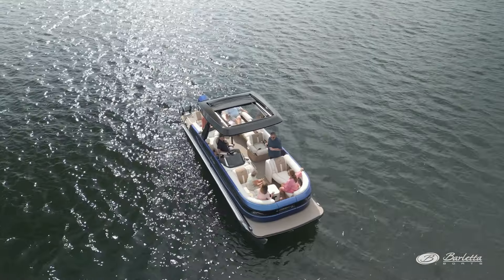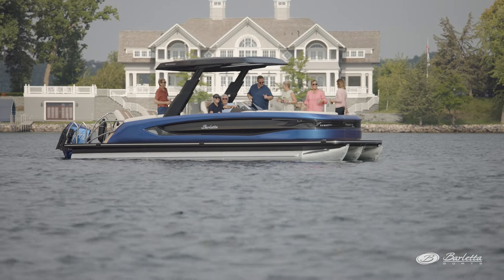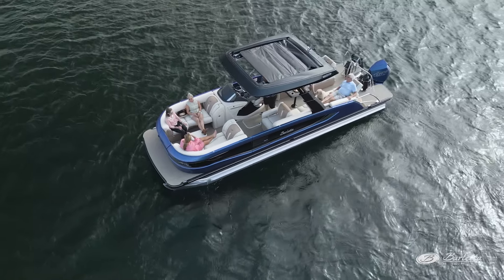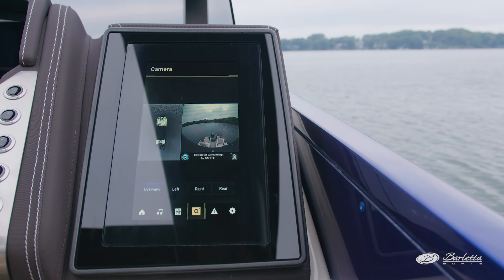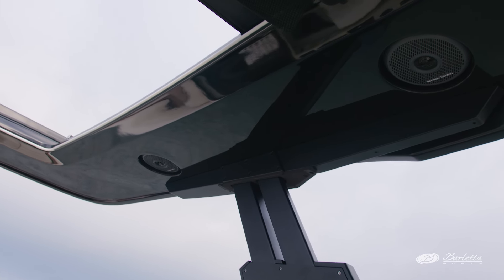A standout feature that makes this boat so unique is the telescoping tower. With the push of a button, this tower moves up and down to fit inside boat lifts or under low bridges. It also has a retractable sunroof when you need a little extra shade. A few other features you'll find are a 360-degree camera, RGB lighting, and Harman Kardon speakers built into the tower.